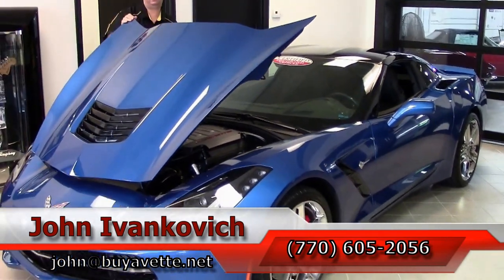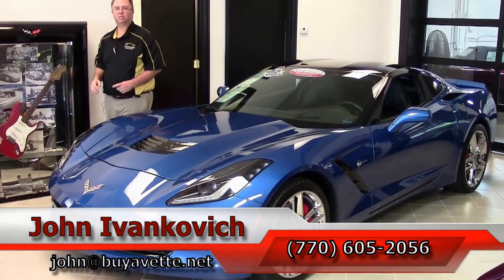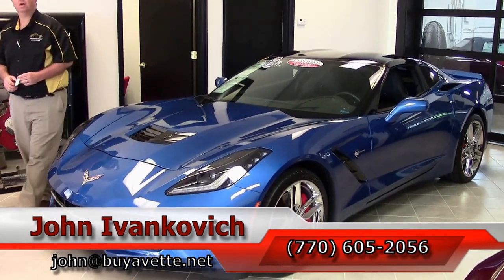Folks, if you'd like to know more about this Corvette or any of the hundreds of Corvettes that we carry in stock, call 770-605-2056 or visit John at buyavette.net. Subscribe to the YouTube channel — that way you get to see all this new stuff first. We'll see you all out on the road.